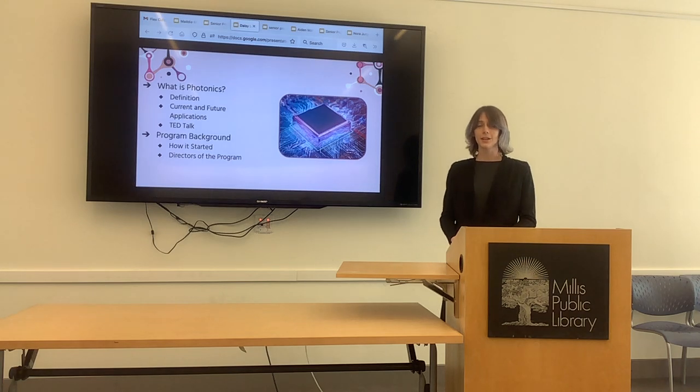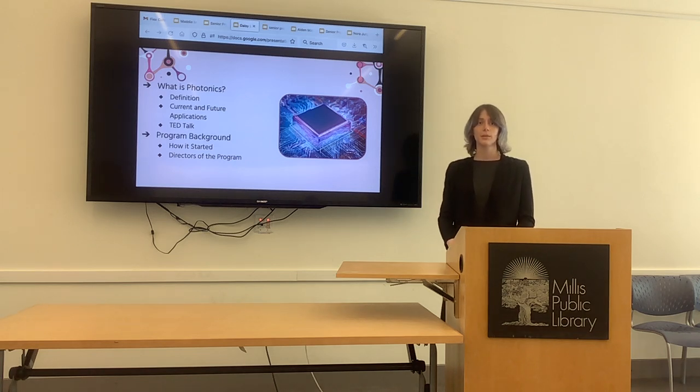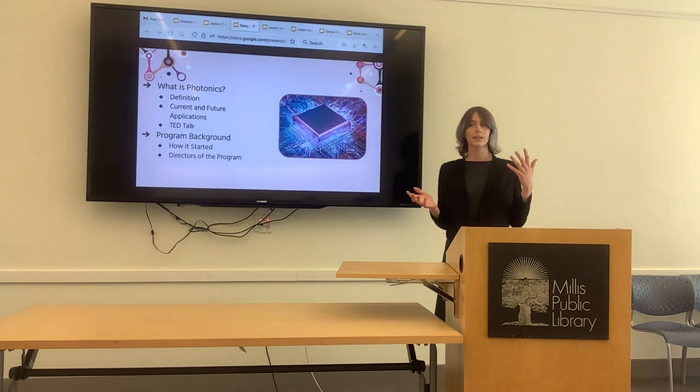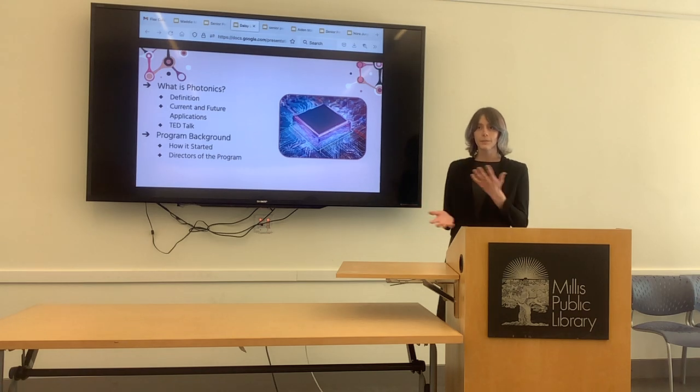The current application of fiber optics is mainly long distance — like undersea cables — because there are severe bottlenecks with the conversion between electricity and light back and forth. It's more worthwhile to send something really far with that tradeoff than in something like a computer where you constantly have to switch everything around, which takes too long. That's why it's not everywhere yet.